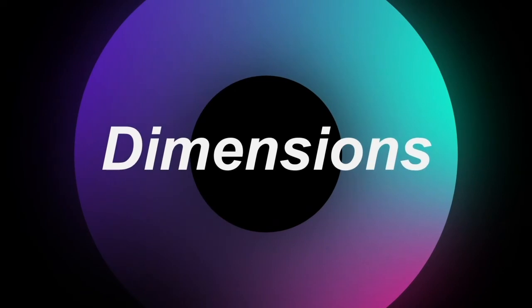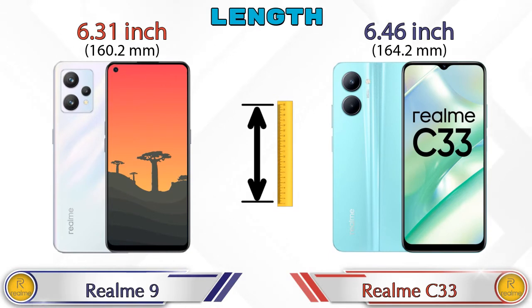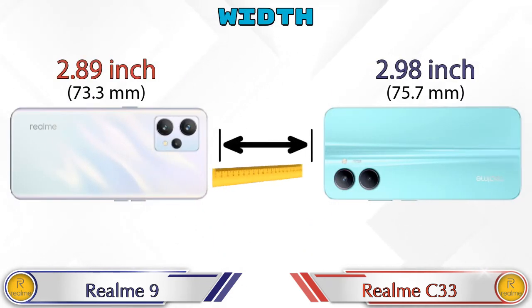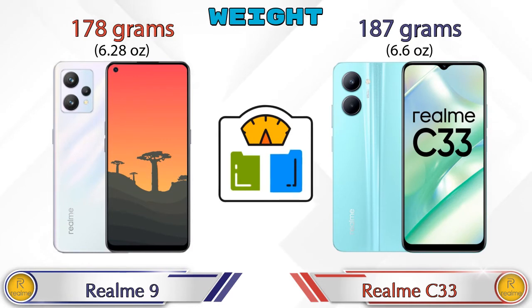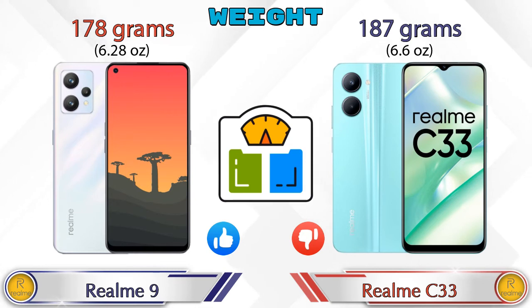Now let's check the dimensions. In terms of length, Realme 9 is 6.31 inches and Realme C33 is 6.46 inches. Width: Realme 9 is 2.89 inches and Realme C33 is 2.98 inches. For weight, Realme 9 is 178 grams and Realme C33 is 187 grams, making the C33 heavier than Realme 9.